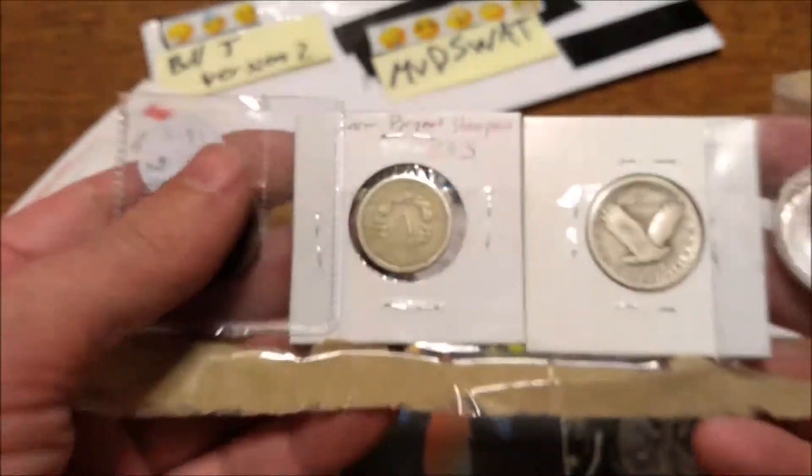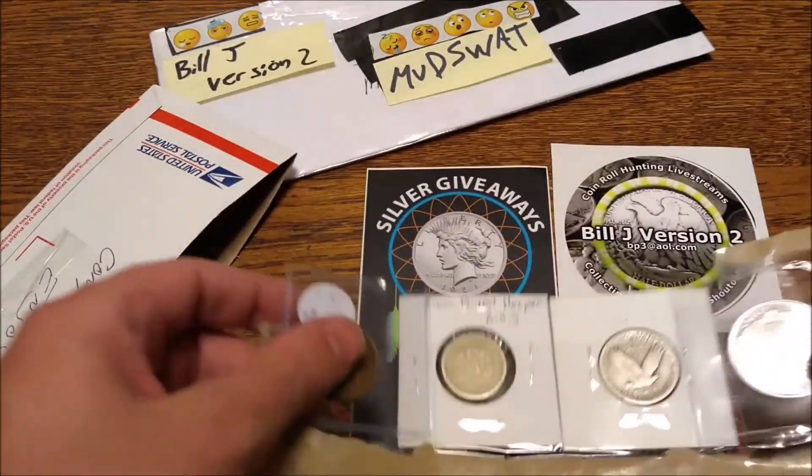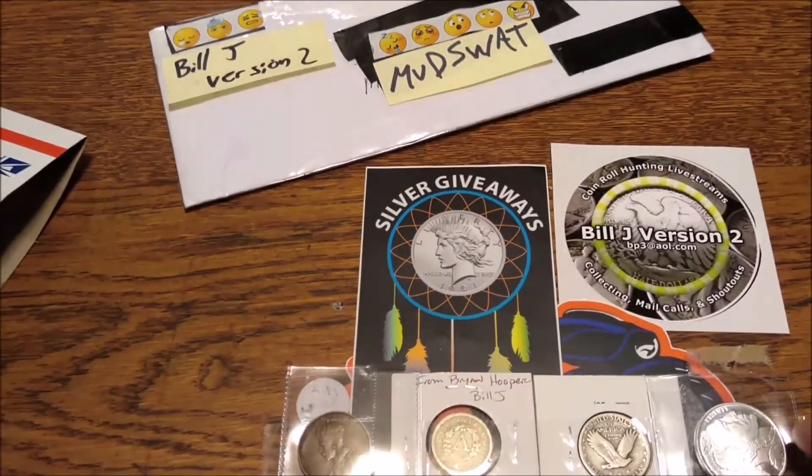Dude, awesome giveaway. Thanks so much, I'm happy I finally won. Links are in the description, so make sure you check out Bill J Version 2.